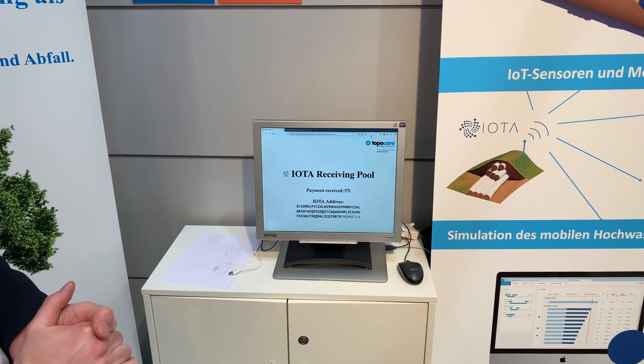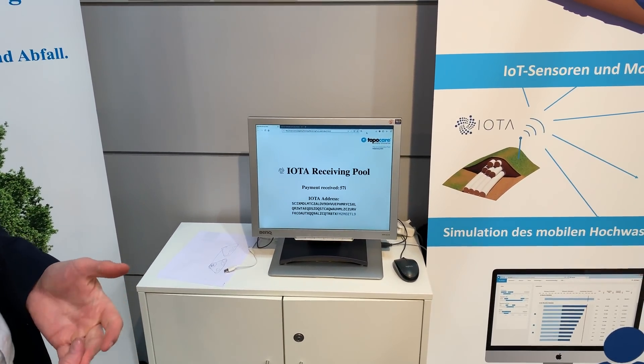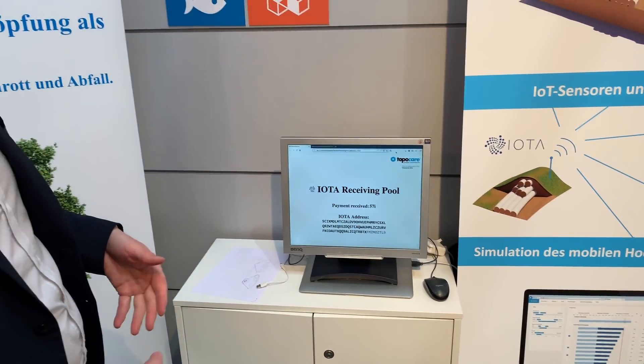Soon it will become 60 EUR. But of course we have to wait until the transaction is confirmed within the Tangle.